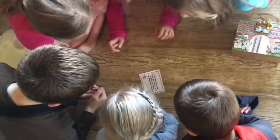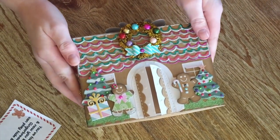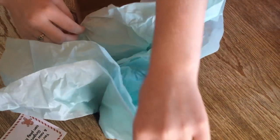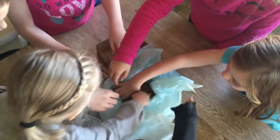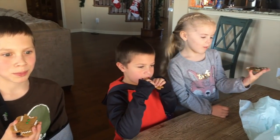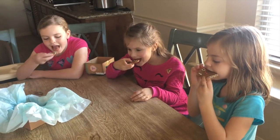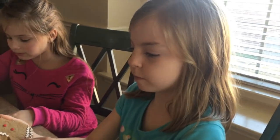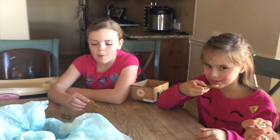So let's jump on over to the gingerbread hunt. There's a lot of food there and we're going to eat it. Yummy! Mmm, that's good.